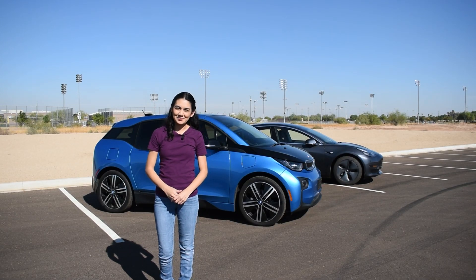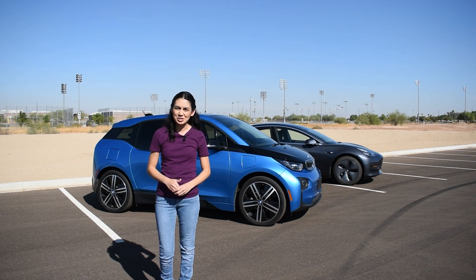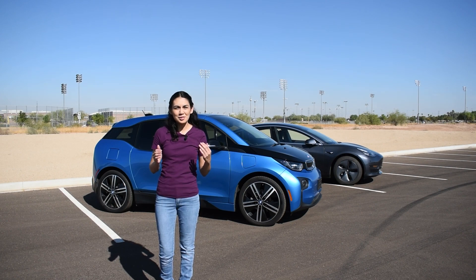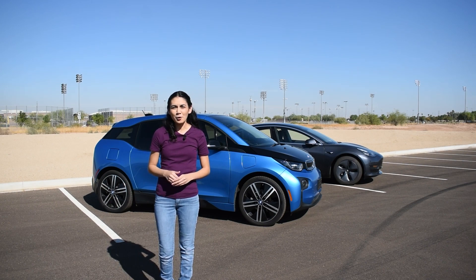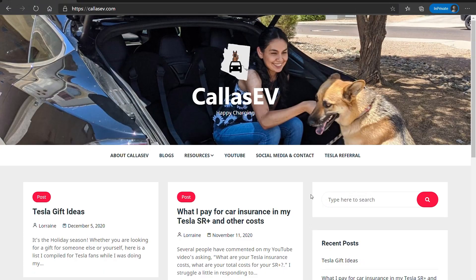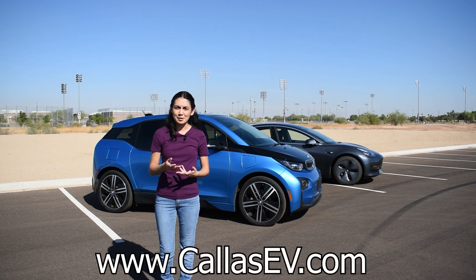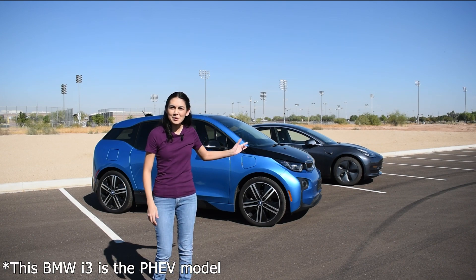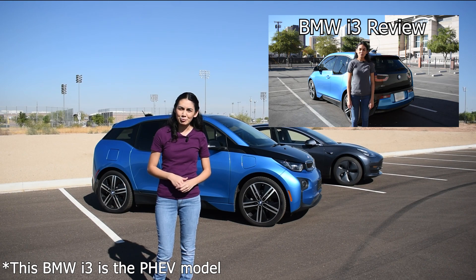Hi, thanks for joining me in another video today. If you're thinking about purchasing an electric vehicle, there are some items that are good to know and hopefully helpful when making the transition to an EV. For this video, I'm going to stick to the basics, just the stuff you need to know. I've also made an EV101 infographic for North America in both English and Spanish at www.kaisev.com. Today, helping me with this video is a BMW i3 — learn more through my BMW i3 review video.